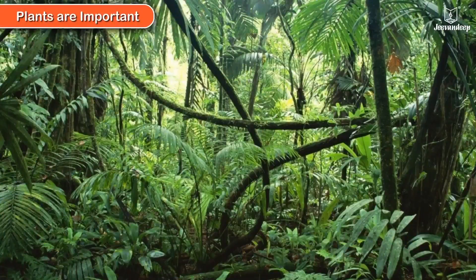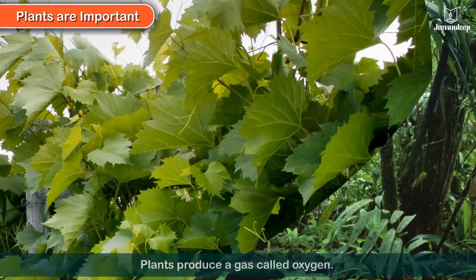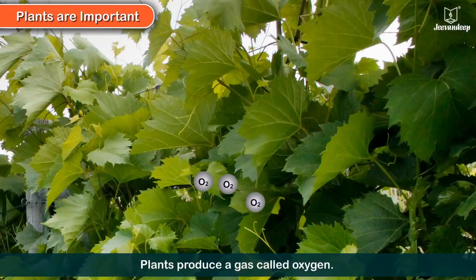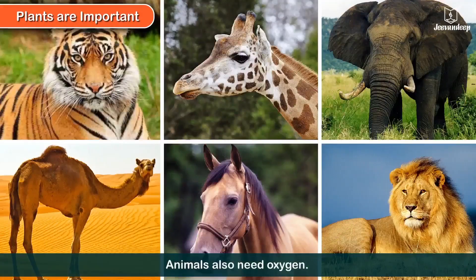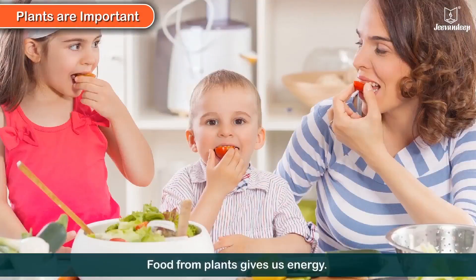Plants are important. Plants produce a gas called oxygen, and we need oxygen to keep us alive. Animals also need oxygen. Food from plants gives us energy.